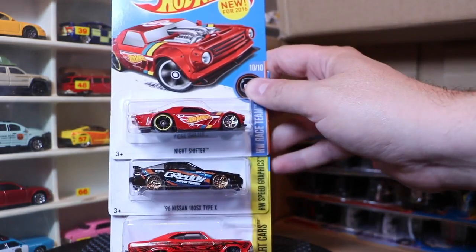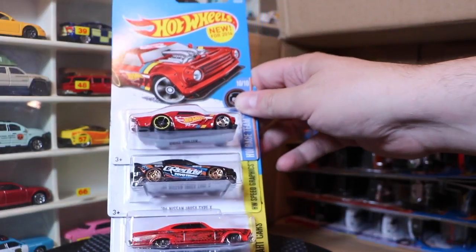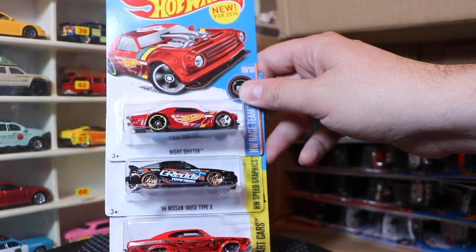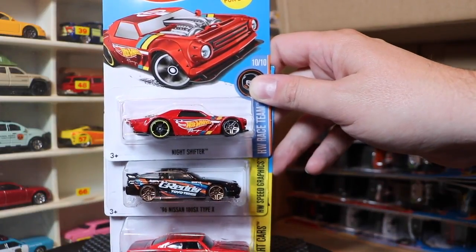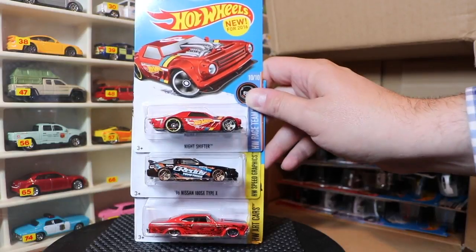Next three: Night Shifter, 96 Nissan 180SX Type X — love that car. The gold wheels look really sharp there; they almost look more like copper than gold, but probably just the lighting. And the Chevy Impala. I think the Night Shifter is just a new color.